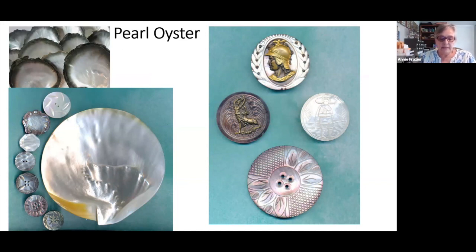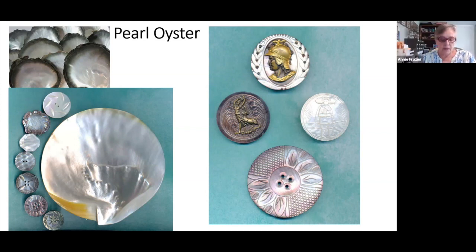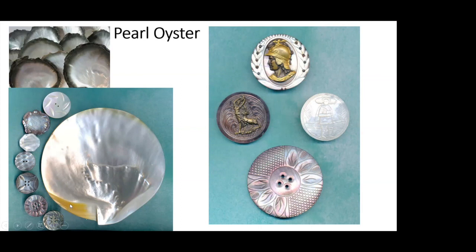The majority of antique and vintage shell buttons were made from pearl oyster. These range in color from white to brown, yellowish to gray. This includes the buttons we sometimes refer to as Tahiti Pearl and Smoky Pearl, not just the white ones. On the left, you have polished and unpolished pearl oyster shells, along with buttons showing the color variation. On the right, some examples as well.